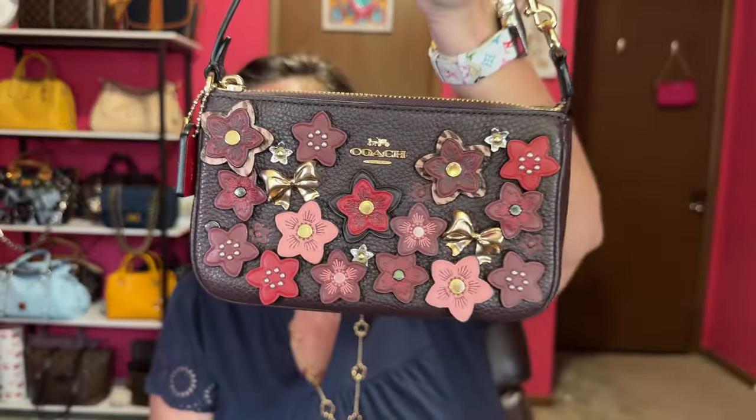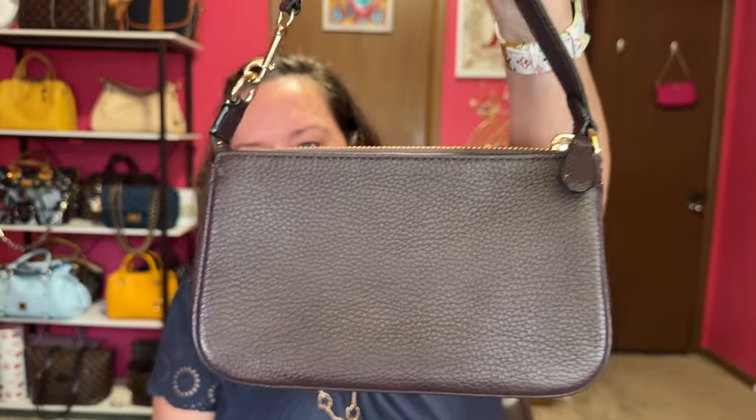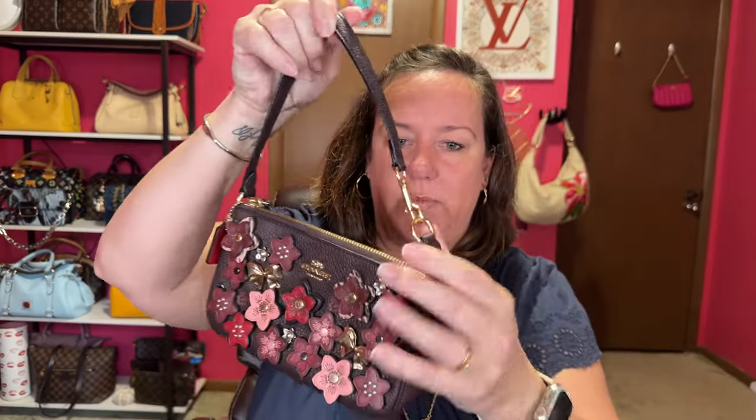Now we're on to fall. For the small bag I'll start with this Nolita 19 in pebbled leather with beautiful flowers, bows, and a maroon plum oxblood color — I need to dust it off a little since I haven't carried it in a bit. Same as the others, you can detach the strap and add another to make it shoulder or crossbody. This would be perfect for a fall date night, going to a festival, or apple picking. This is the little bag I would take in the fall.